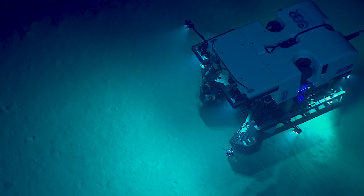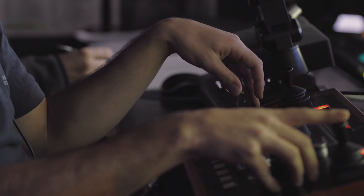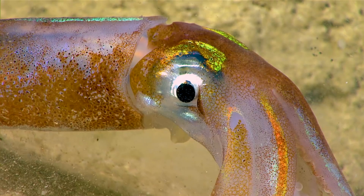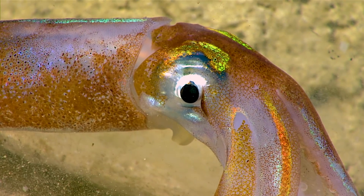Deep Discoverer is a remotely operated vehicle. It's unmanned and tethered to the ship. It has a fantastic high definition camera system, so it brings back some stunning imagery.